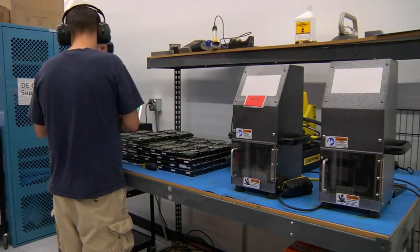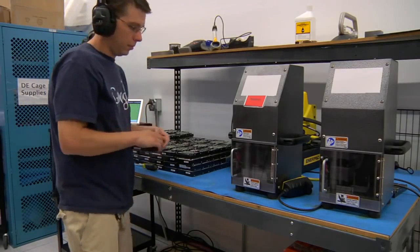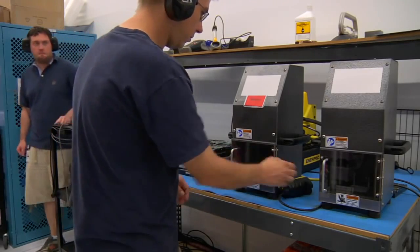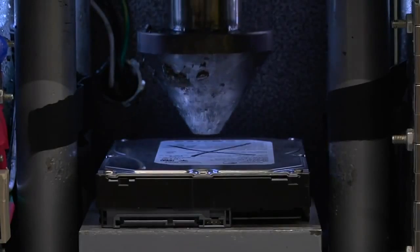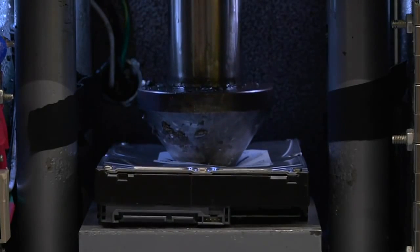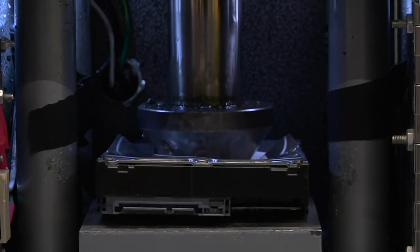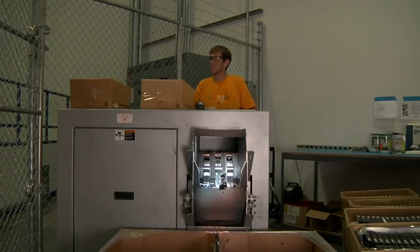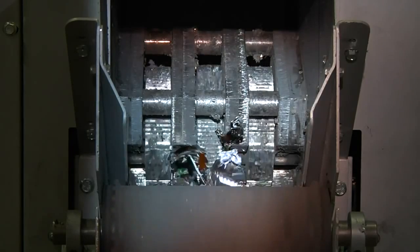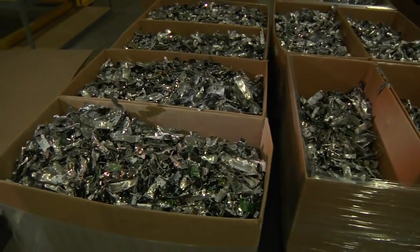For hard drives that have reached the end of their life, Google has a destruction process designed to further ensure that none of the data on that drive can ever be accessed. The drives are destroyed in a multi-step process. One device used to destroy old hard drives is known as the crusher, shown here. A steel piston is pushed through the center of the drive and the platters are deformed, making them unreadable. Another step in the process is the drive shredder. As you can see, no one will be likely to get any of Google's customers' data from these drives. After the crushing process, the remains are sent to recycling centers.